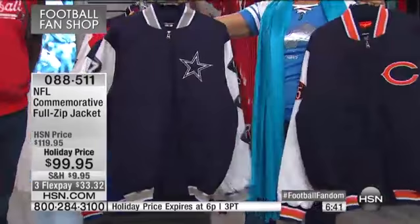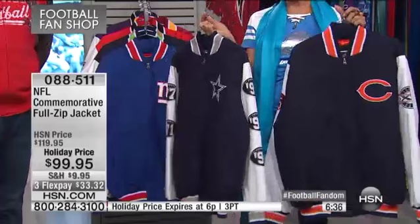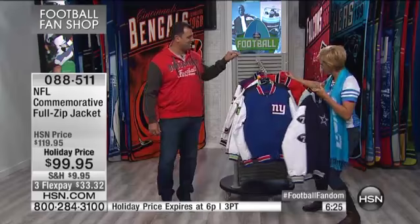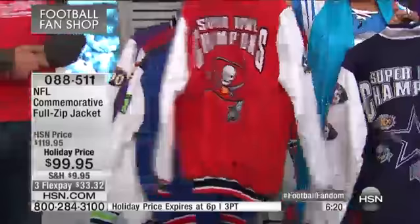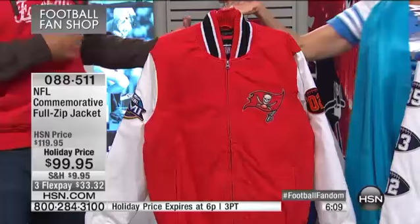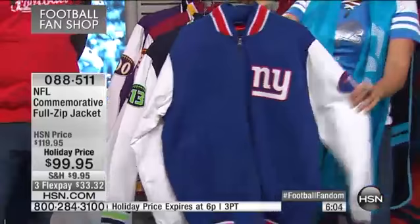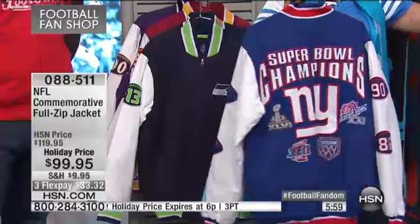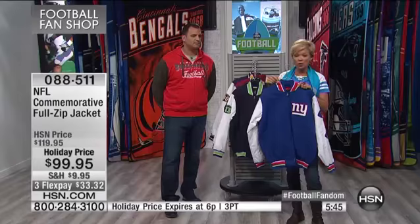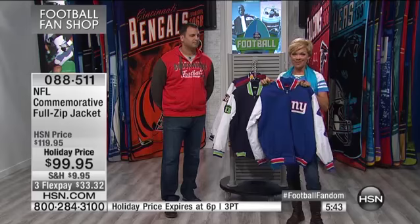It's a real treat to have Anthony here and to make such great merchandise available. Football season is in full swing — we're heading into week six. The Buccaneers won in 2002 — it's been a while, maybe it's their year again. Not every team is up here; less than half the teams are represented. This is truly a collector's item. At 6 o'clock — just 35 minutes away — the price goes back to normal, so take advantage of the $20 savings now.